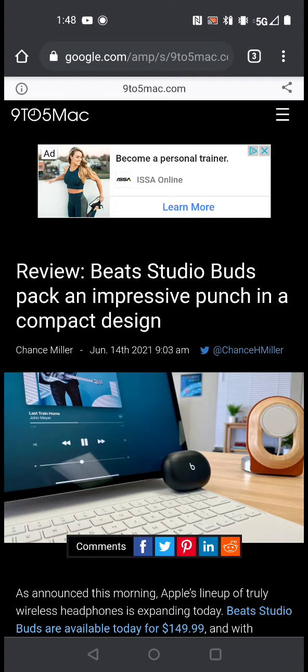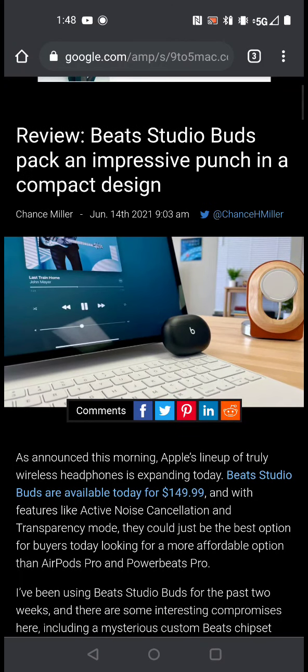I just wanted to talk about the Beat Studio Buds. I'm actually glad these are coming out on the simple fact that Apple — if anyone doesn't know the history — Apple purchased Beats by Dre back when it was Beats by Dre from him.